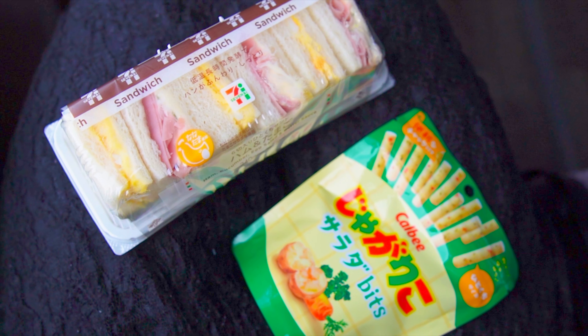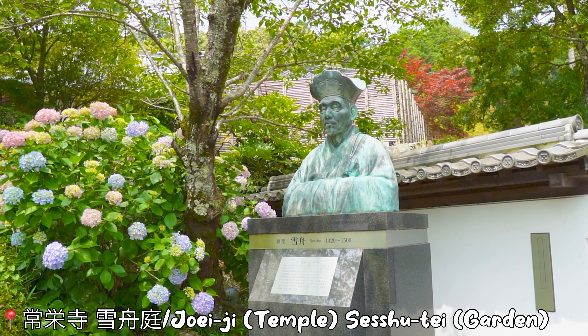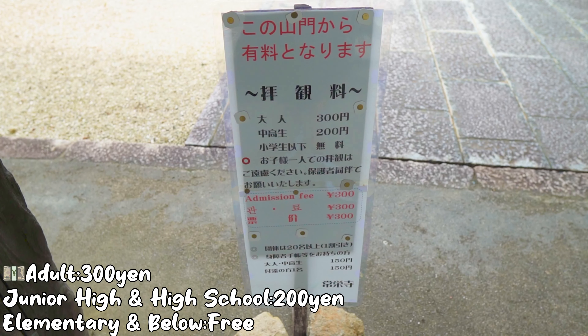First, we'll have a quick lunch on the bus before we head to our destination. Okay, we made it to Joyeji and Sesshuutei — the admission fee for adults is 300 yen.